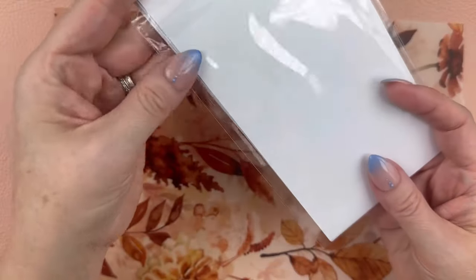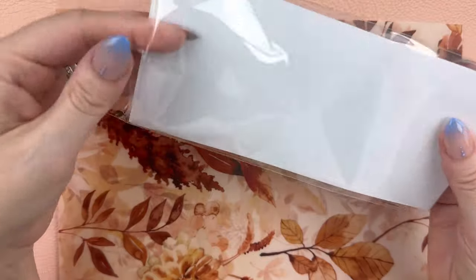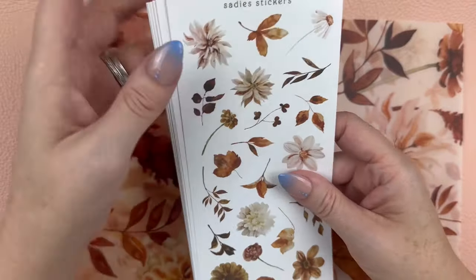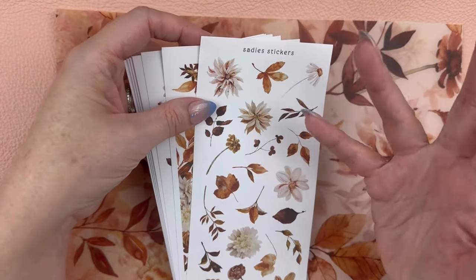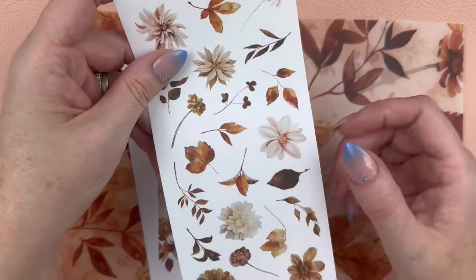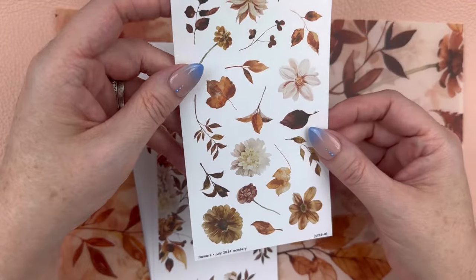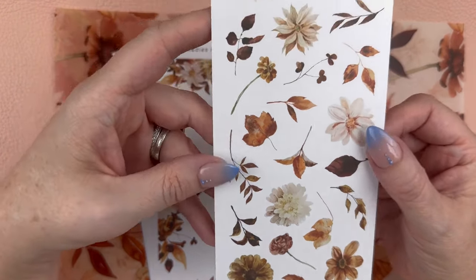Let's do this backwards this time — I say backwards because typically I do the weekly kit first. Let's do the decorative kit first and then we'll do the weekly kit. This is on washi paper, like my other videos. I love washi paper — it is my favorite paper type right now for my Tomo River paper notebooks.